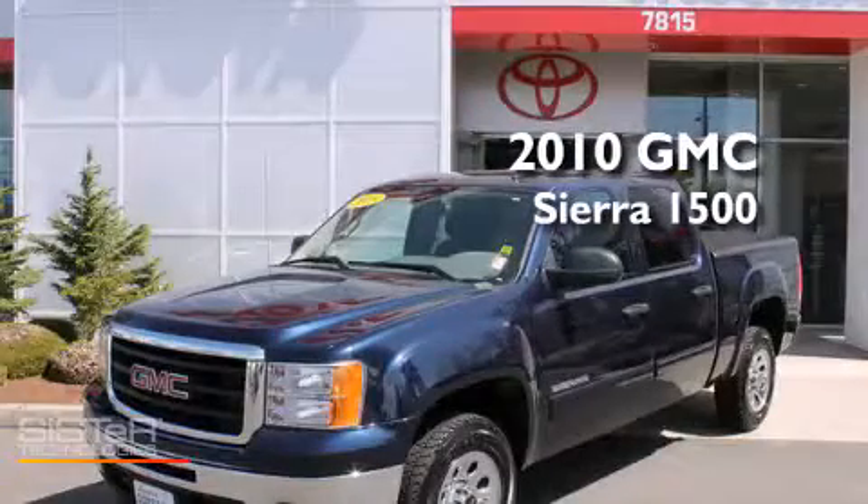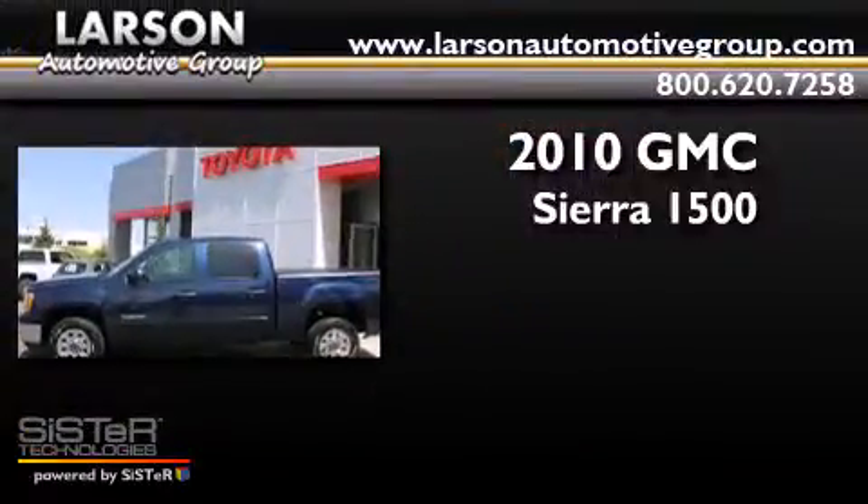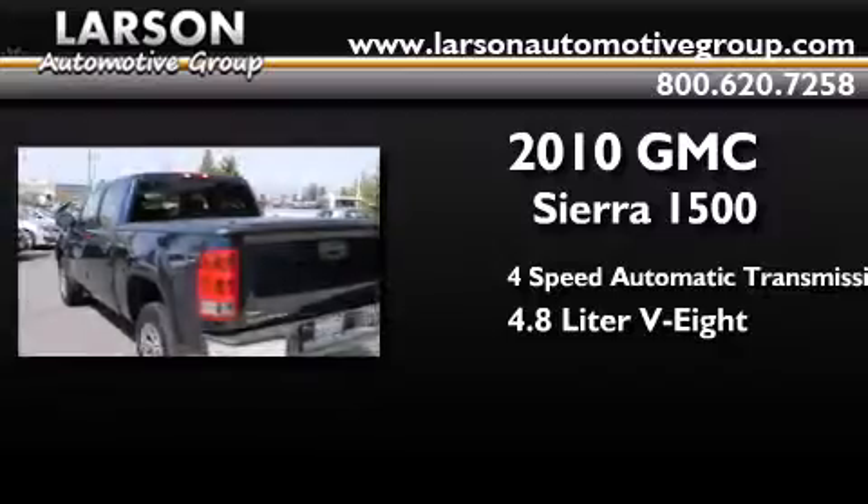This is a 2010 GMC Sierra 1500. This truck has a 4-speed automatic transmission and a 4.8-liter V8.